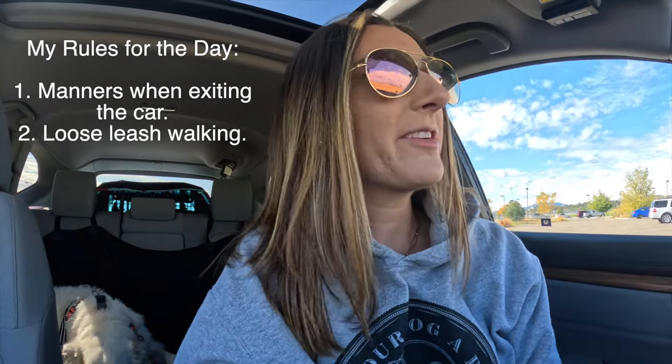We just got to the park. Another tip for having a successful walk is to decide on your rules — more like guidelines for yourself — at the start of your walk. You're going to want to let your dog explore a little bit before you ask for full attention, if that's what your walks look like. My rules for my dogs are manners getting out of the car. They can't just jump right out whenever I open the doors, and they can't rip my arms up whenever we start going.